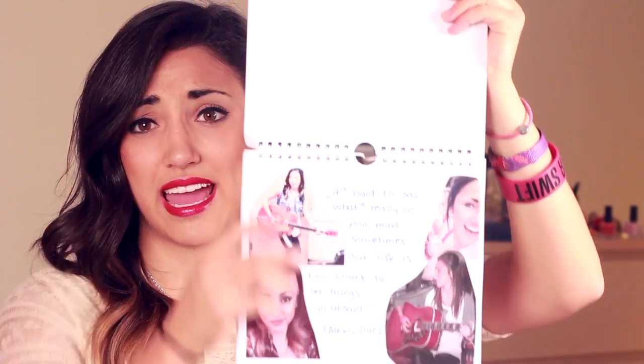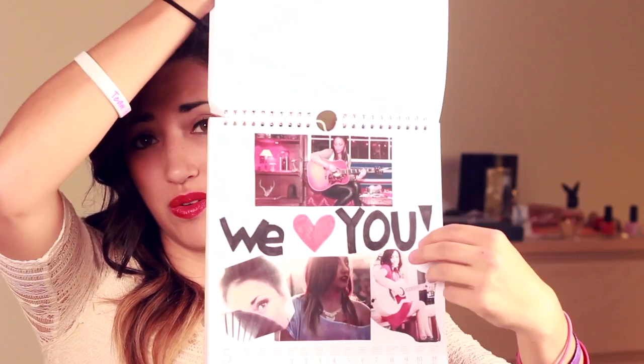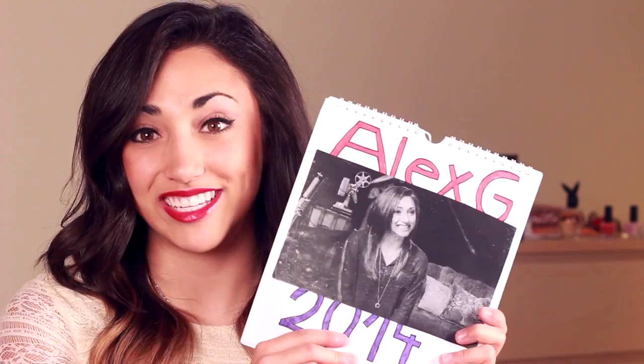So I went to Germany and I got this — look at it! It's a calendar of me. Oh my gosh, this just makes me so happy. I got it from this lovely, amazing girl named Leah. She was at one of the German shows and she brought me this sweet calendar. It's so adorable and I love it. You're an amazing girl and an amazing fan, so thank you.